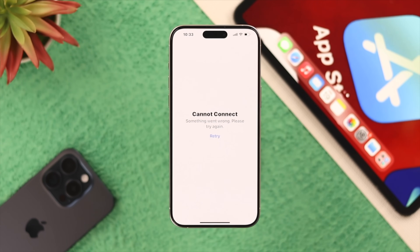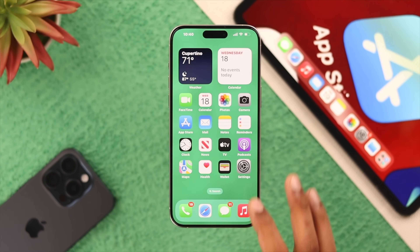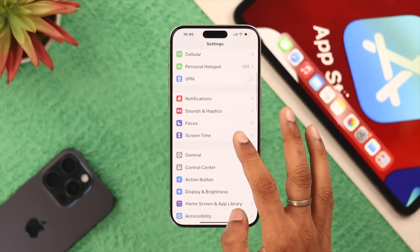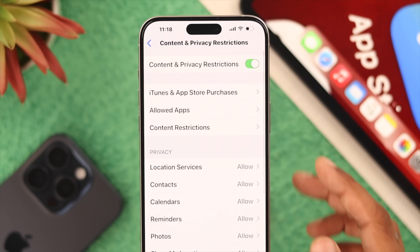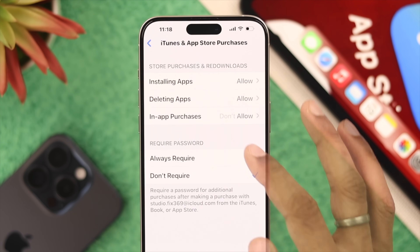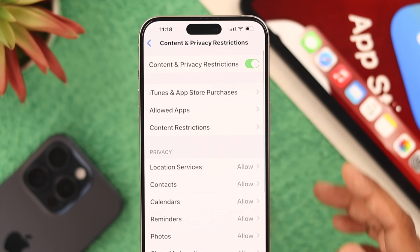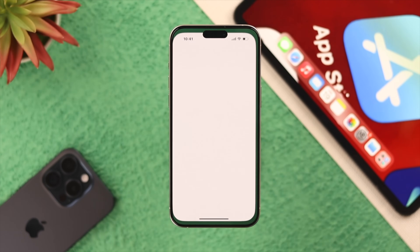If the server shows as available but your App Store still isn't working, you may have content restrictions enabled. Go to Settings > Screen Time > Content and Privacy Restrictions. Check if any permissions for the App Store are disabled, or simply turn off Content and Privacy Restrictions altogether. Then open the App Store to see if that fixes it.